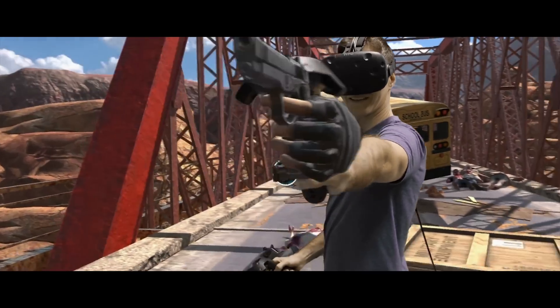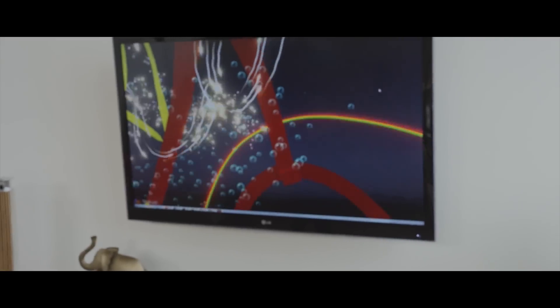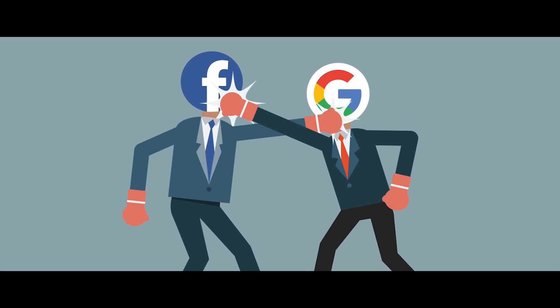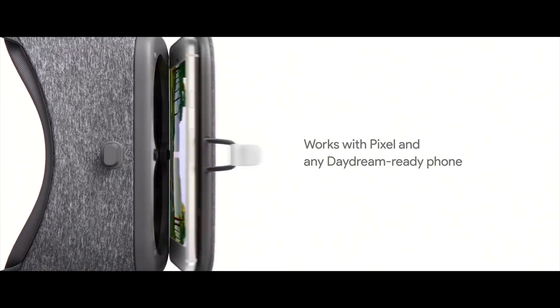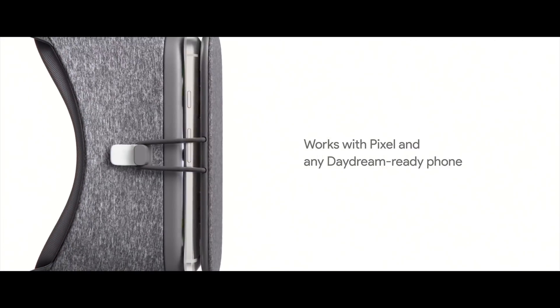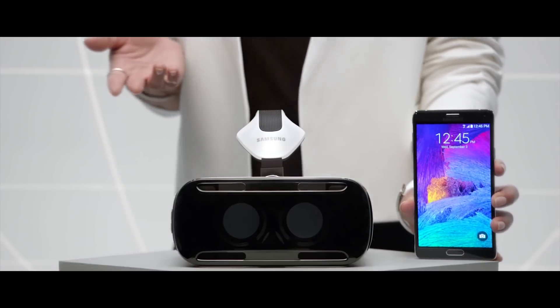While everyone obsesses over whether Sony, Oculus, or HTC has the best VR headset, Google and Facebook have been waging a silent platform war. This war ultimately comes down to the belief that smartphone VR is going to be the primary driver of VR volumes.